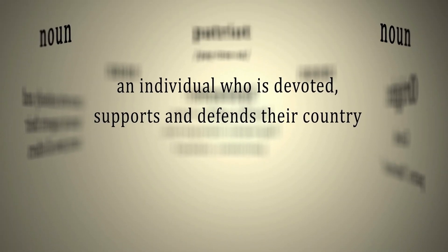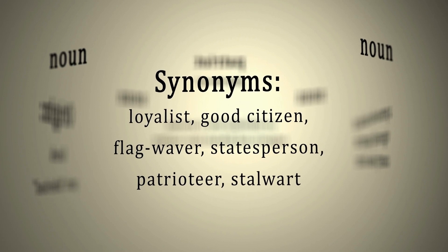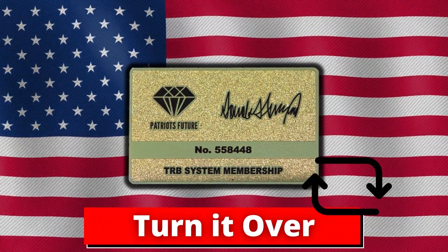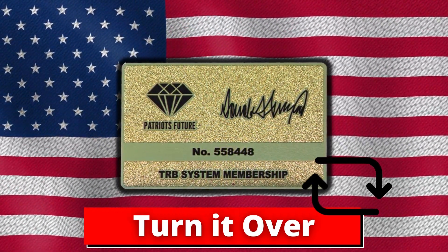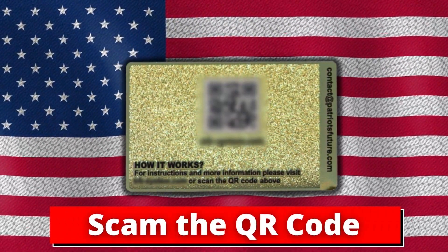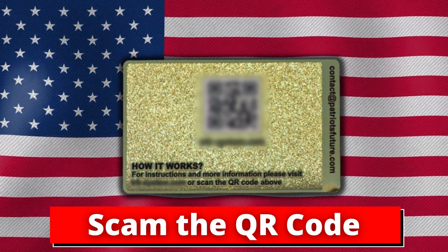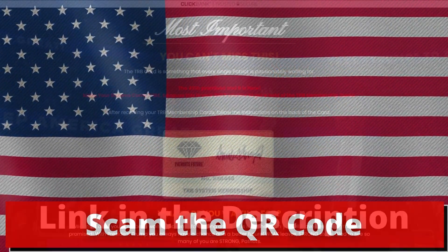With the TRB cards, you'll be able to register every single Trump product you might have — the Trump vouchers, bucks, Trump coins, cards, and tickets. All you're going to need is the membership ID number you have on the card you receive. With one Trump card, you get to register up to seven Trump products. So if you want to register 14 products, for example, you need two cards, and if you want to register 21 items, you need three cards, and so on.